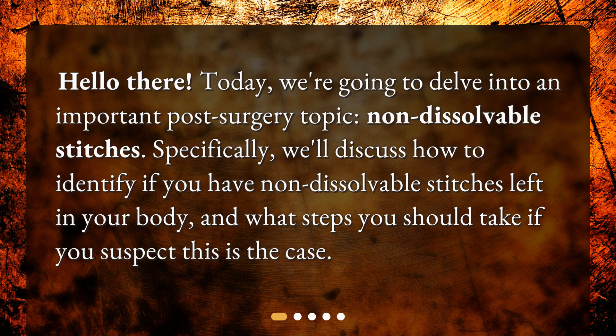Specifically, we'll discuss how to identify if you have non-dissolvable stitches left in your body, and what steps you should take if you suspect this is the case.